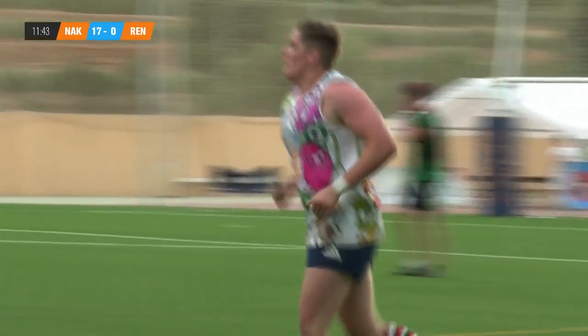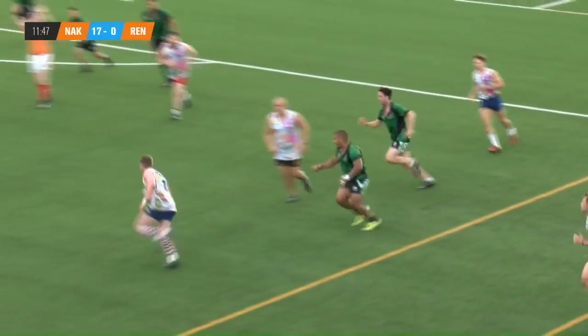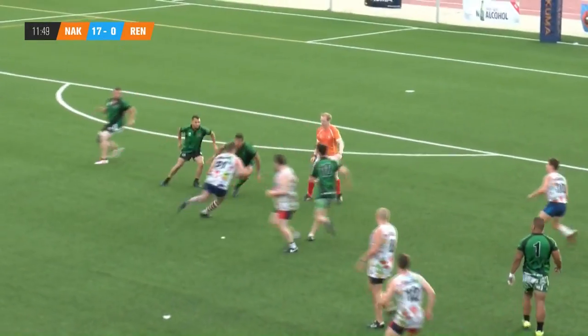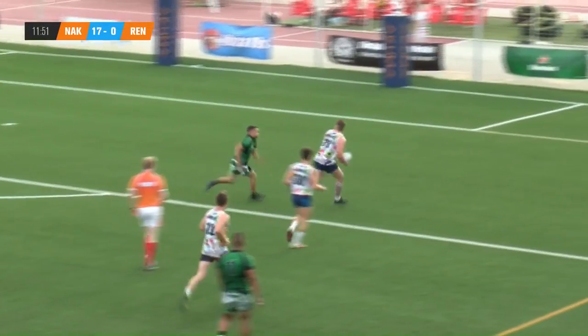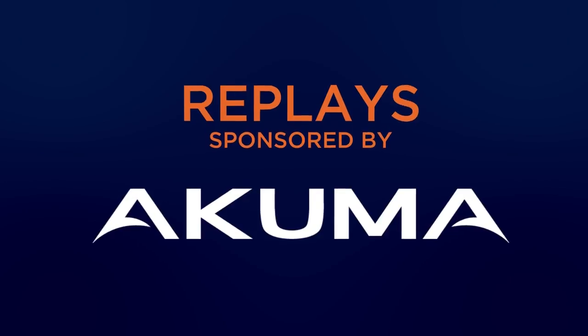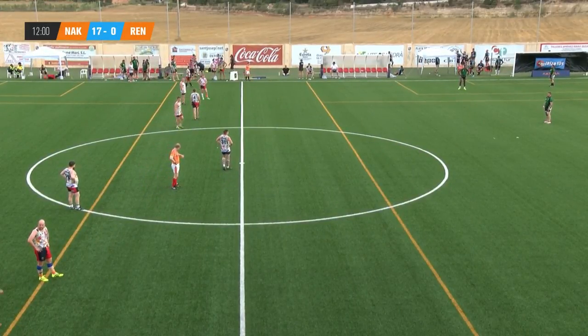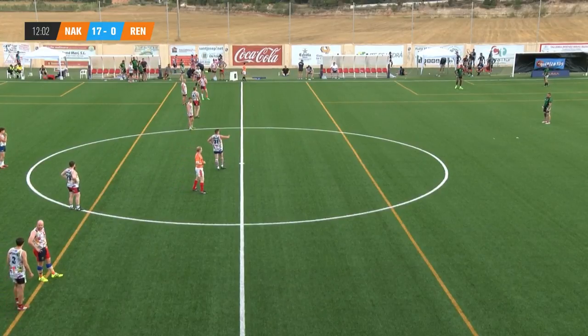Unsuccessful conversion attempt there. That extends the Naked Pandas' lead to 17 points. Really good tactic there — running at the referee. As he moved out of the way, a bit more space was created. Good vision from Dugard.